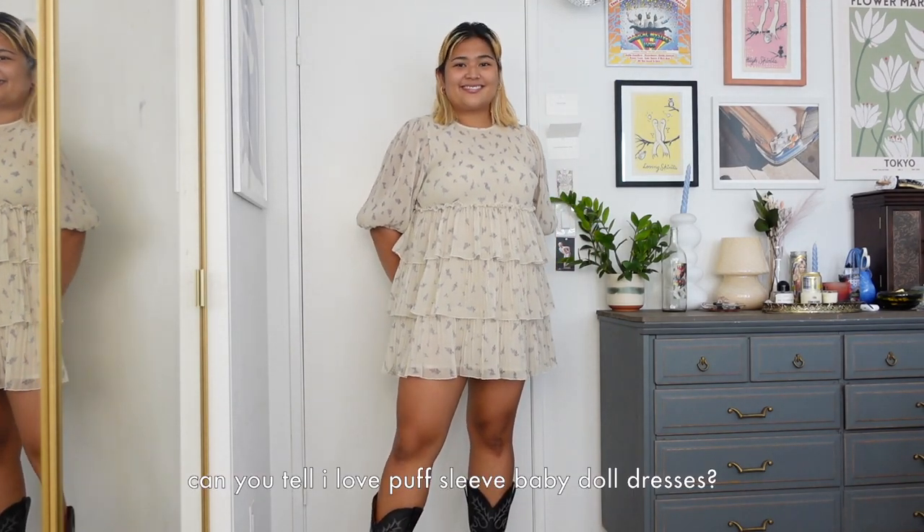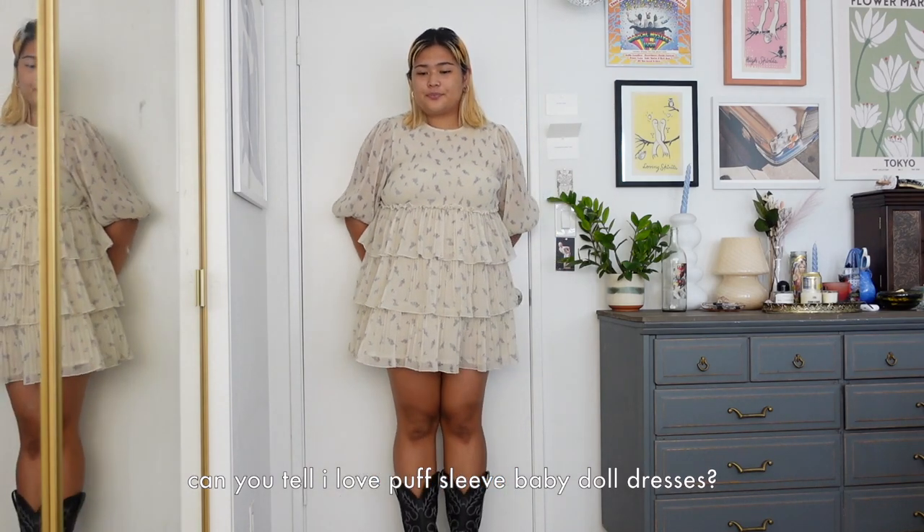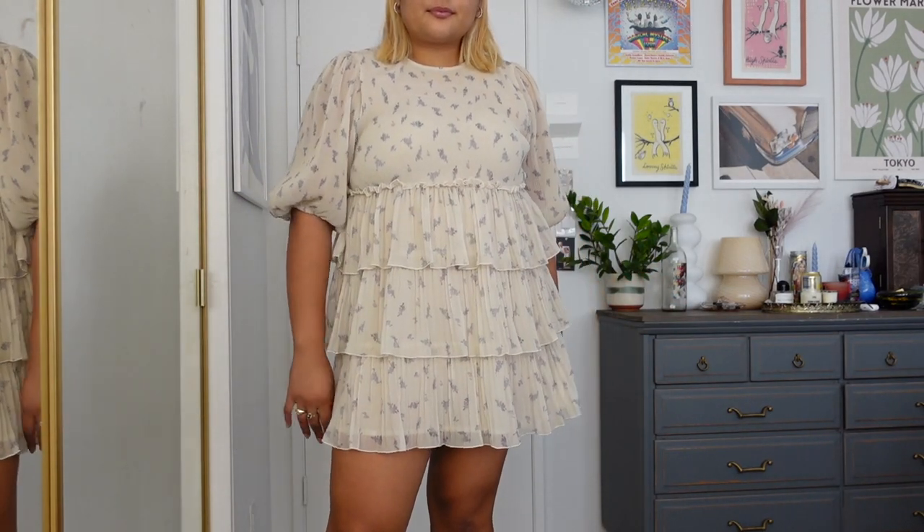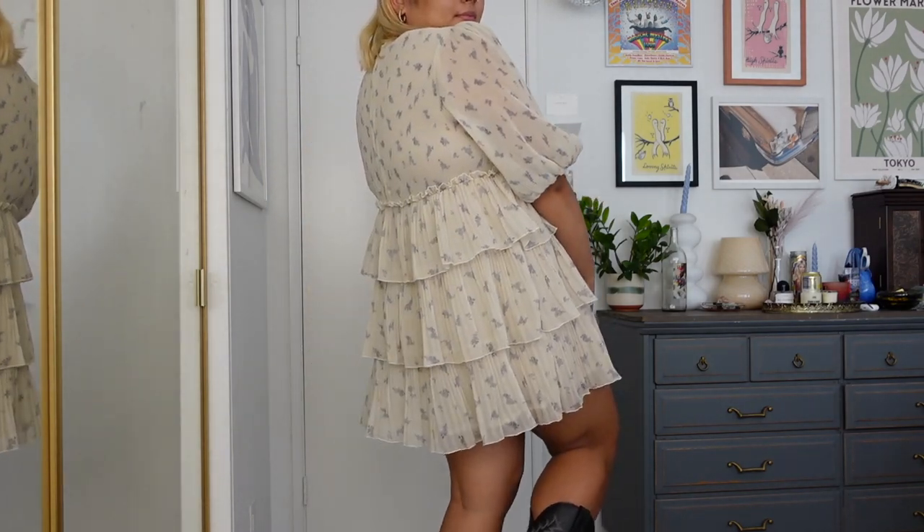Here's another dress look. I love this tiered dress — I love a good baby doll dress. This one is from Ghani. Last summer I styled it in a more punk way with my chunky loafers, but I also love the look of it with the cowboy boots. These boots honestly work with everything at this point.